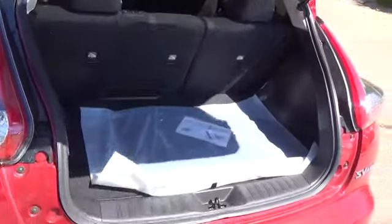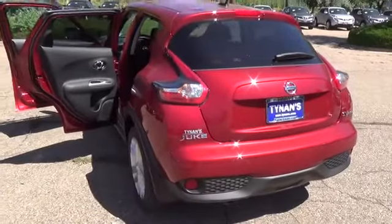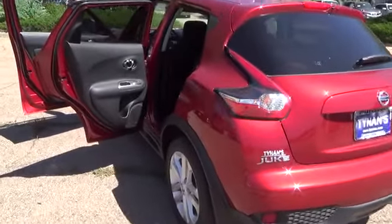Juke's available torque vectoring all-wheel drive gives the rear wheels more power in turns and lets you accelerate — or should we say vector — like you never could before.